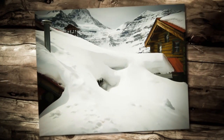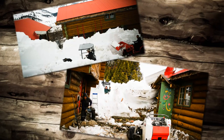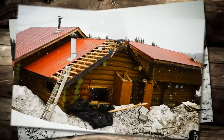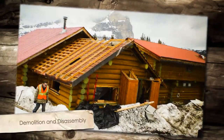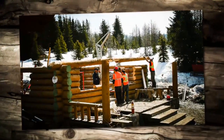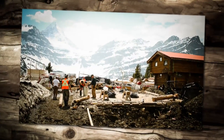We moved over 2 metres of snow before we could allow the work to begin. First, the kitchen addition was disassembled. Then, the original 1928 dining hall was disassembled log by log and preserved.